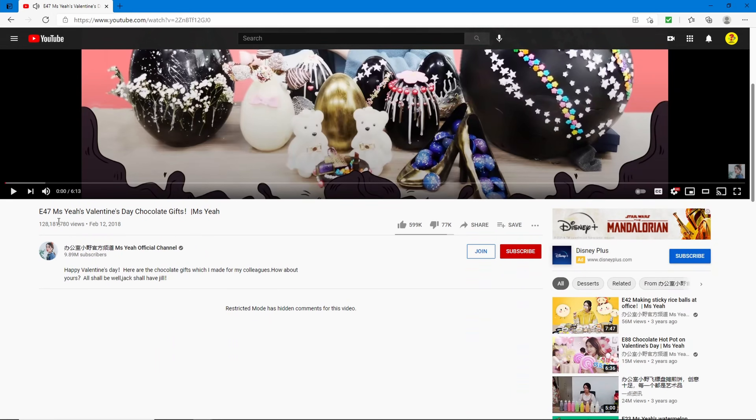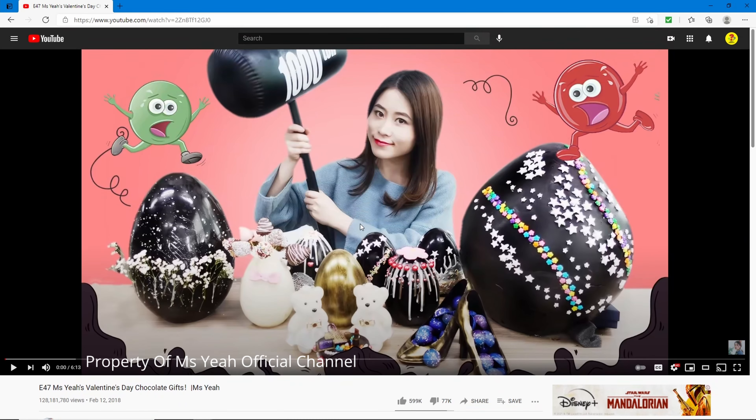The next one is 'Miss Yeah's Valentine's Day Chocolate Gifts' — 128 million views! That's crazy. I don't know if Miss Yeah is her actual name or just the channel name, but 128 million views is a lot.